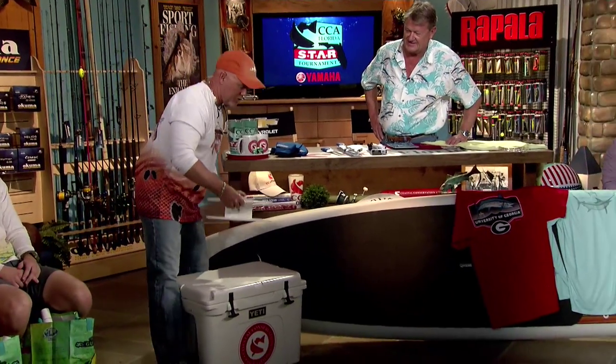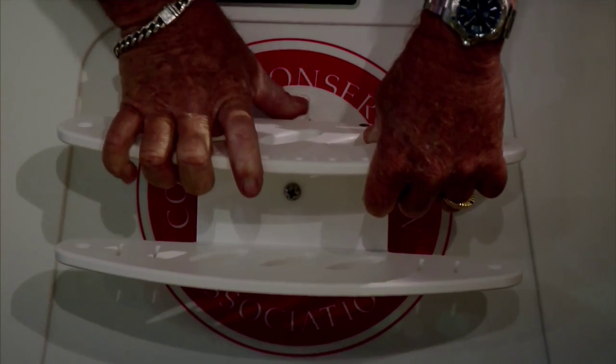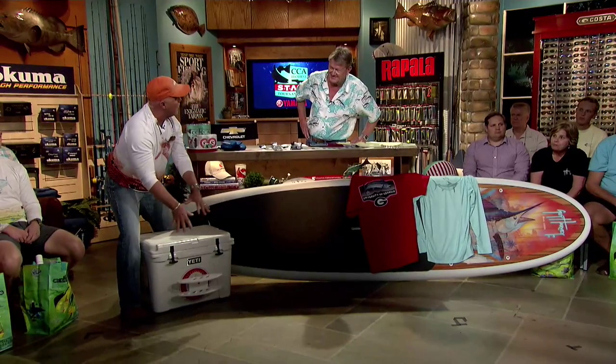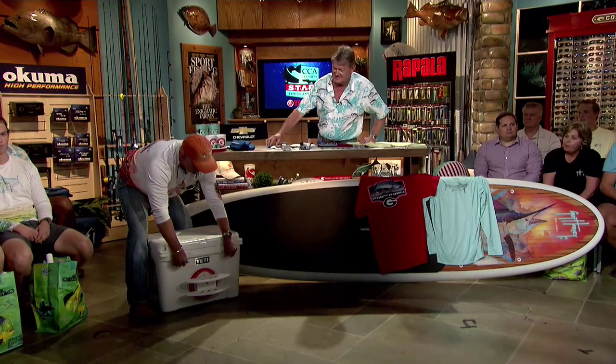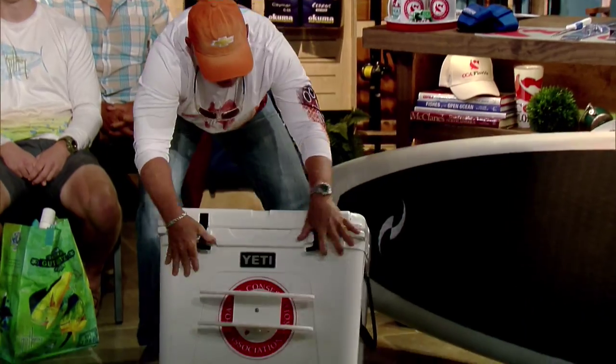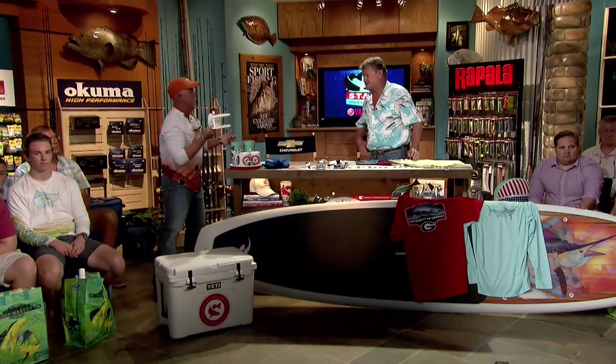Sea Sucker is one of our sponsors and they've created a really cool tool. You push the button until the orange part goes away, and it creates a powerful suction cup mount that can be attached to the boat, a Yeti cooler, or the side of the console. Watch how well this thing holds — even a loaded Yeti stays put. Simply push the little tab to release it. It's portable and can hold knives and all kinds of different tools. Great product.